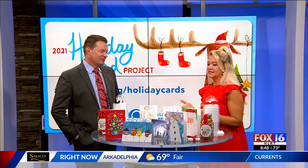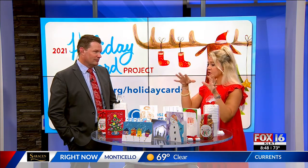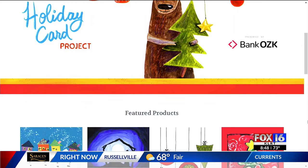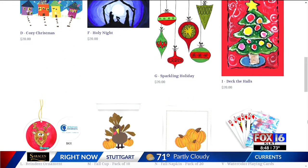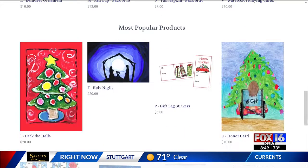They're just excited to be a part of the project. We actually take artwork starting this October for next year's project, so they can be thinking now of what they would like to draw. These are the ones for this year — that's Santa Claus over there, this is the nativity scene, those ornaments. This is high-quality stuff!